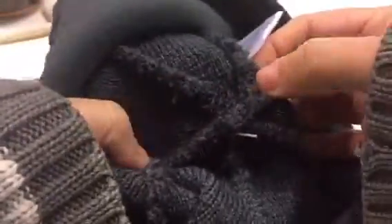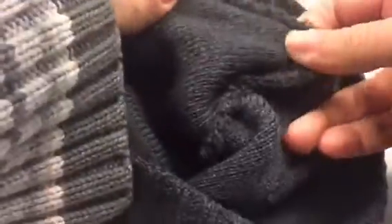Another thing too is the stitching. The stitching is very well done. I don't see any fraying or thinness to it.